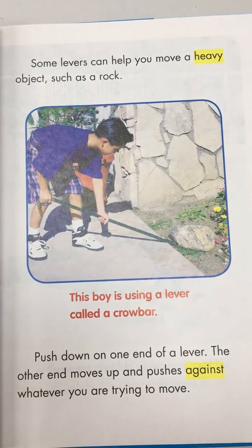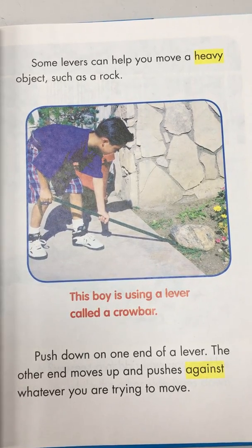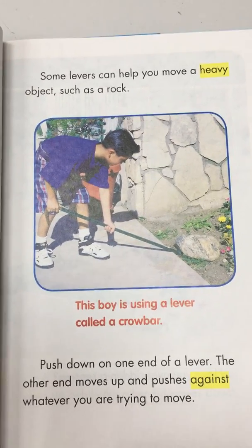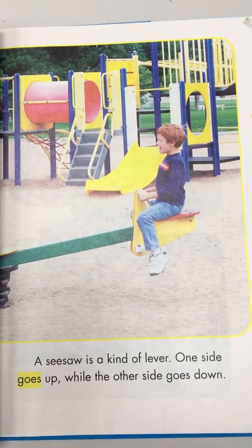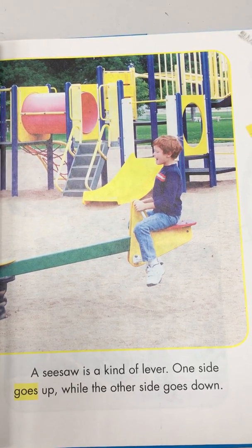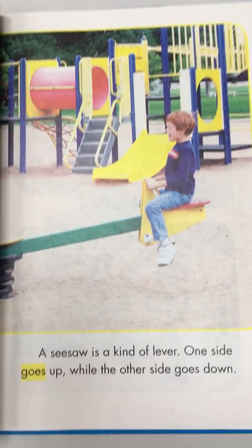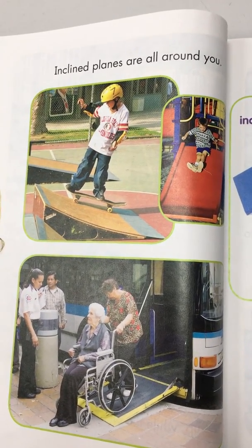Push down on one end of a lever and the other end moves up, pushing against whatever you are trying to move. Have you ever ridden a seesaw? A seesaw is a kind of lever — one side goes up while the other side goes down.